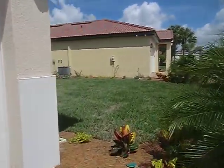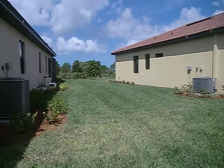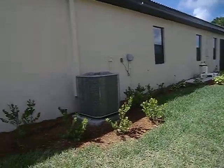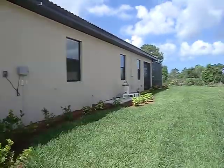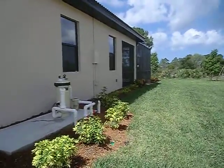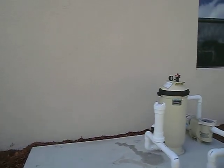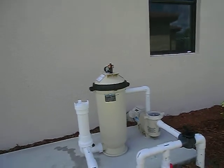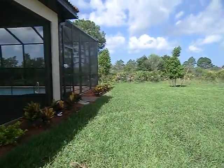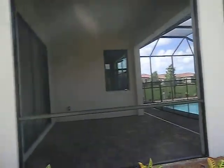We'll walk around the side. This is the wide space between you and your neighbor. Here's the AC — cool equipment. There's an area there for a future heater, I'm sure. And down to the back. Side lanai.